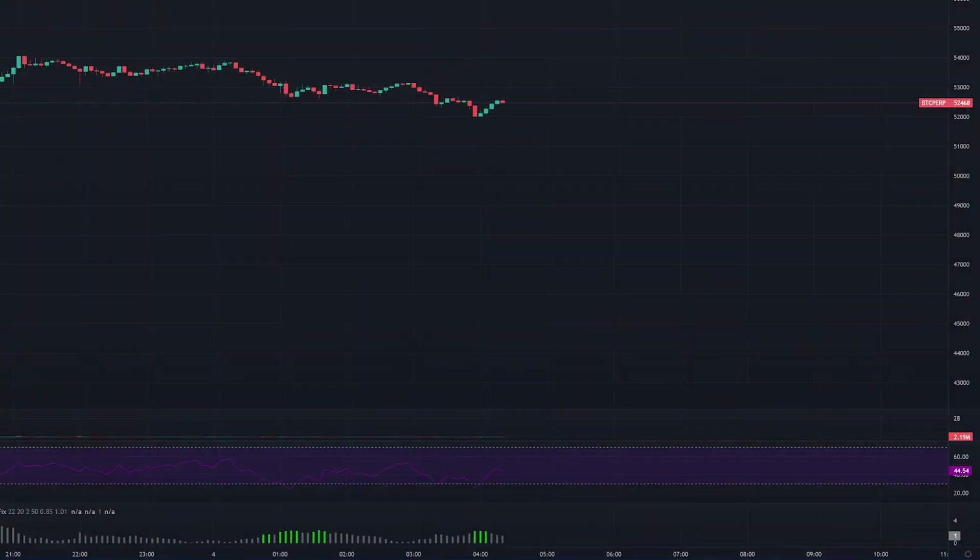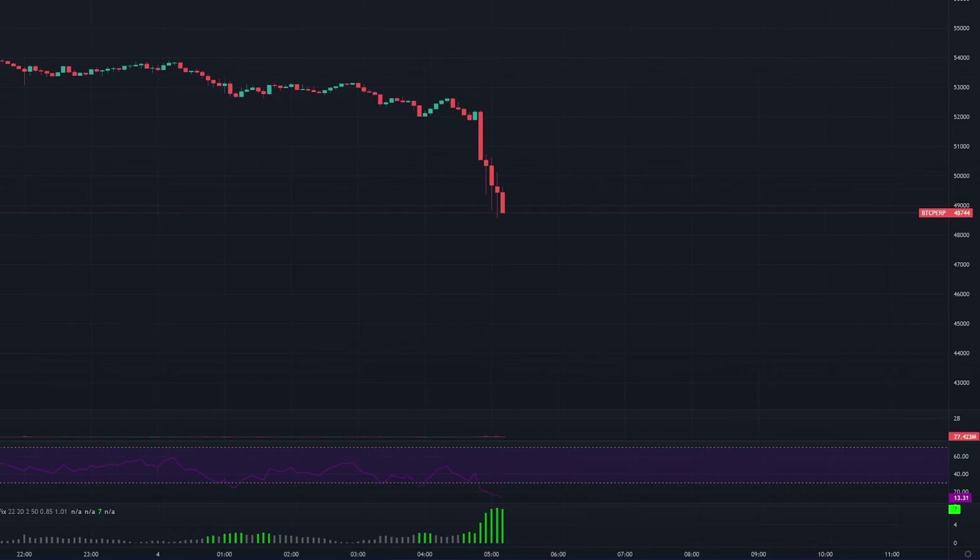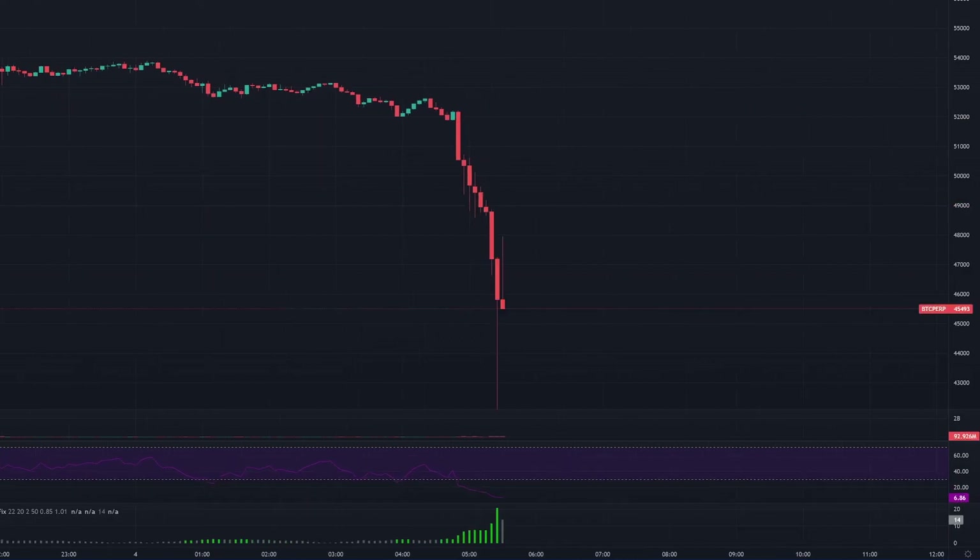A couple of days ago on the 4th of December we had this big liquidation cascade on Bitcoin, which caused a big sell-off and the price dropped from around $53,000 down to — actually breached $42,000 on some exchanges.